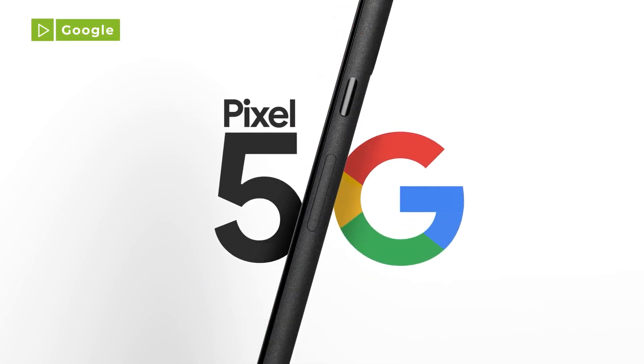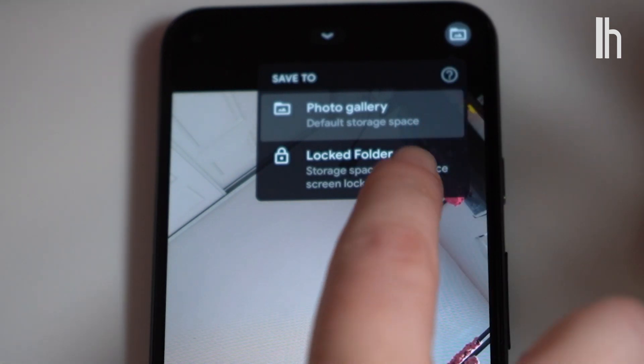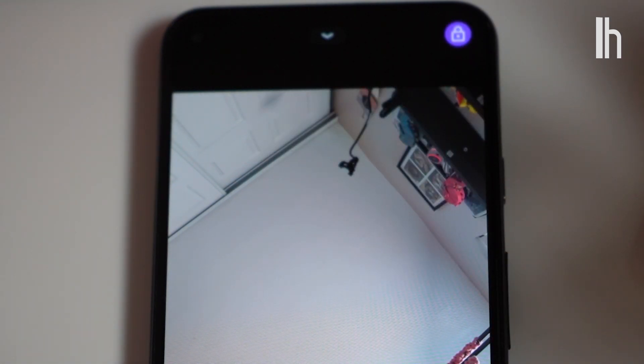On Pixel phones, you can save photos directly to your locked folder. Open the camera app, tap Photo Gallery, then Locked Folder. If you keep Locked Folder on, all the photos you take will be stored there. The locked folder keeps sensitive photos on your device where no one else can see them.